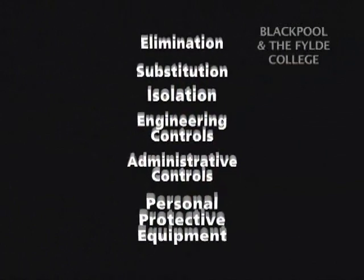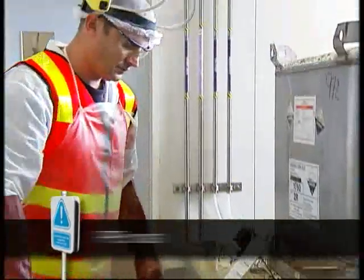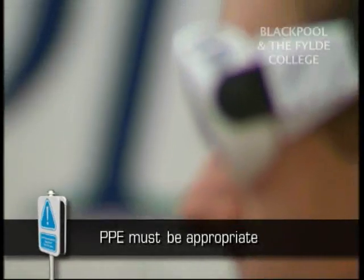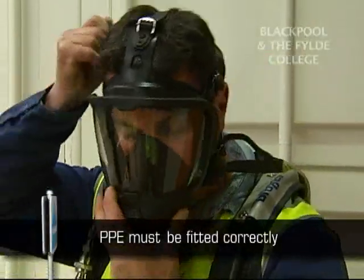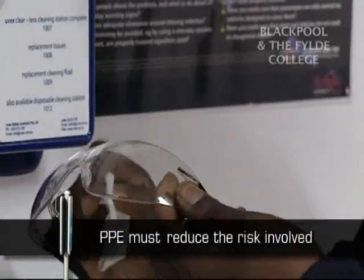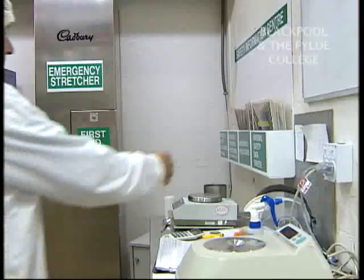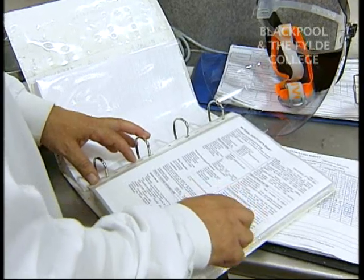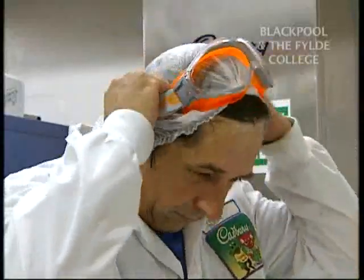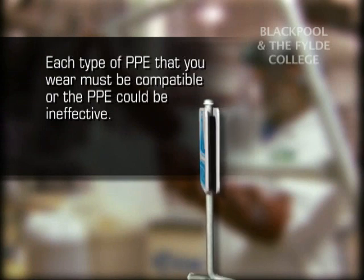Every time you do a task you should assess the PPE requirements. The PPE must be appropriate for the risks and conditions where it is to be used, take into account the ergonomic requirements and state of health of the person wearing it, fit the wearer correctly if necessary after adjustments, and either prevent or control the risk involved without increasing the overall risk, and be used in conjunction with other control measures. Material Safety Data Sheets or MSDS include information on the types of PPE that should be used for the safe handling of materials and substances. However, it is also important to check with suppliers and manufacturers to ensure the PPE is suitable for the task. Each type of PPE that you wear must be compatible or the PPE could be ineffective.